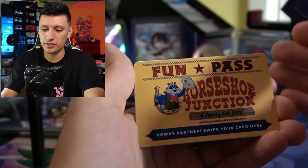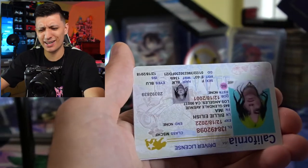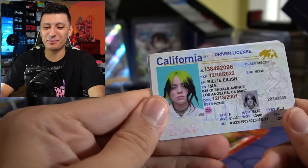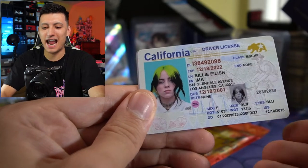Fun pass, Horseshoe Junction — another arcade pass. What? We just pulled a Billie Eilish! I'm just curious if they have her permission because this is mad funny. We got a Billie Eilish — it has like a bunch of her information on it. Is that her real address? Maybe. That's so jokes — we pulled a Billie Eilish!